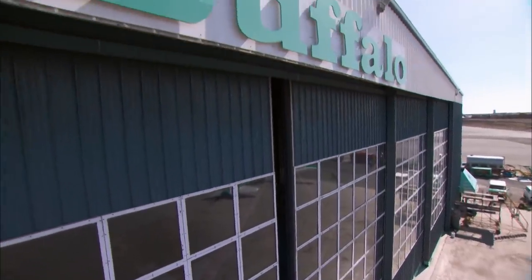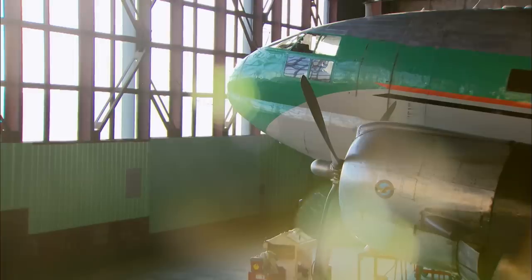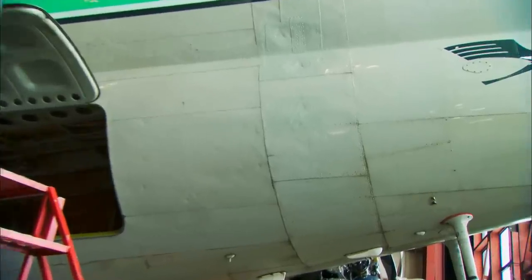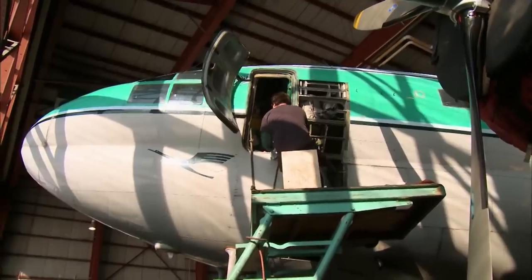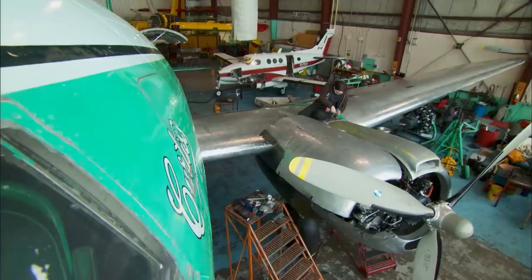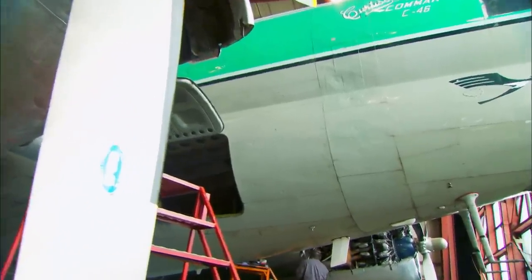At the Buffalo Airways hangar, the spring thaw is forcing a rush on the maintenance of one of the company's two C-46 aircraft. Engineer Adam Smith is handling the overhaul. The ice shield protects the fuselage from ice flying off the propellers, and this C-46's ice shield hasn't been replaced in nearly 50 years. 'I would say it's about time to change it.'